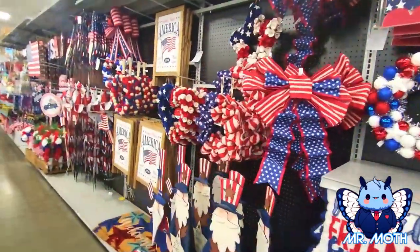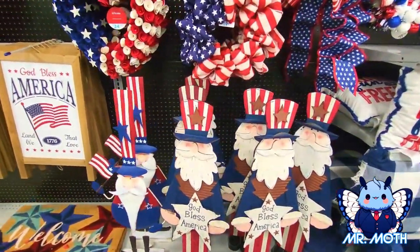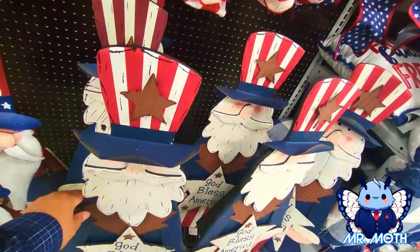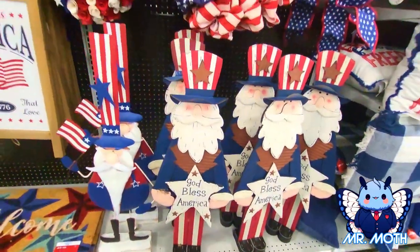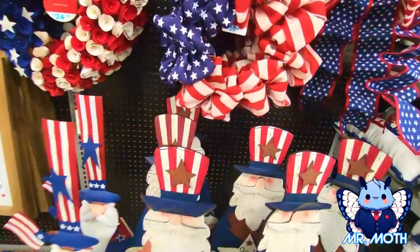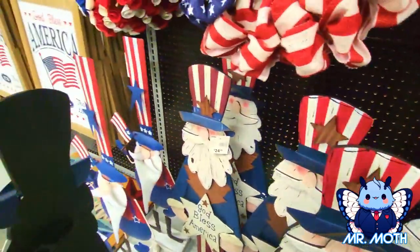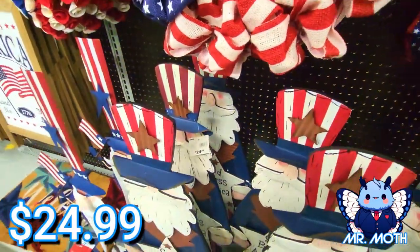Let's keep going — some more cool stuff. Uncle Sam right there, 'God Bless America.' These are wooden, I think — yeah, wooden and metal. Let's see the price. Right there on the top — $24.99.